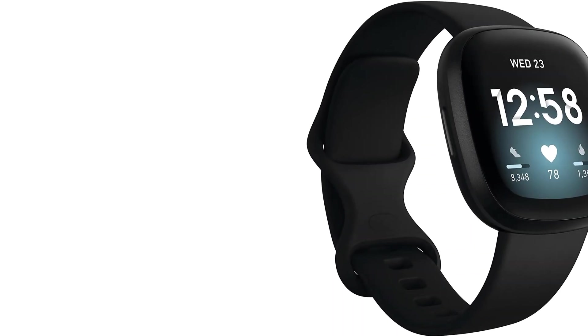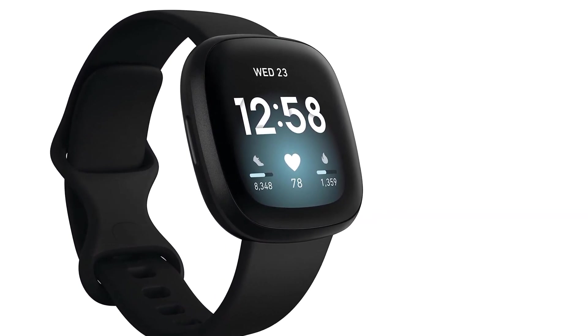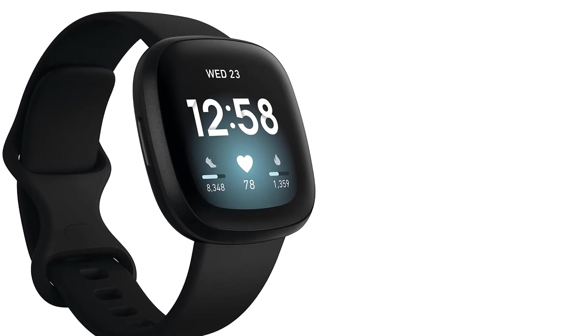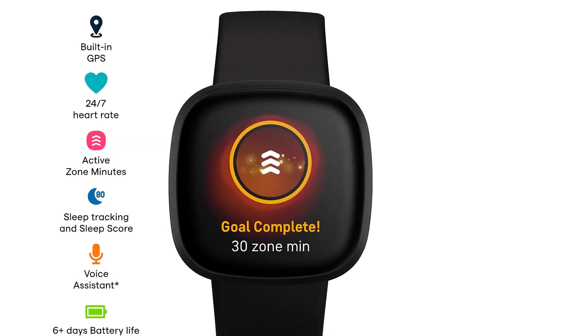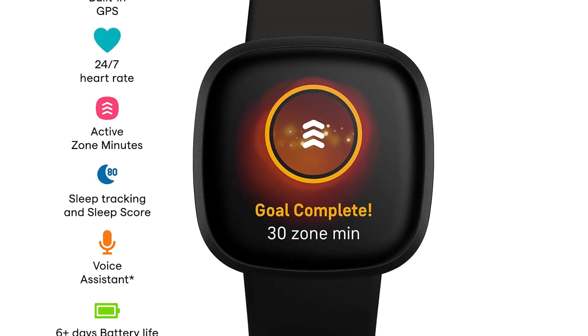It can monitor your heart rate 24/7. It has a music storage capacity of about 1,000 plus songs. It gives access to Spotify, Pandora, and more.